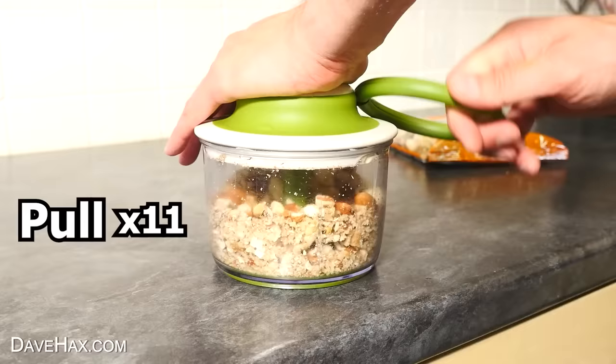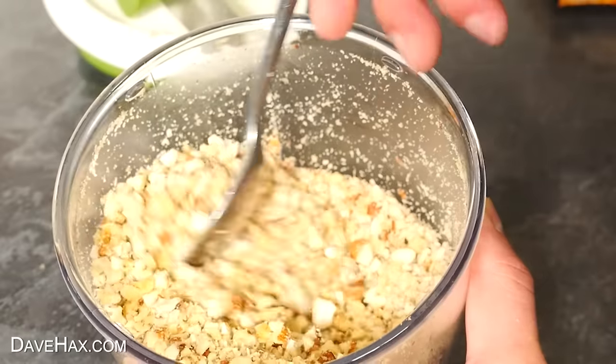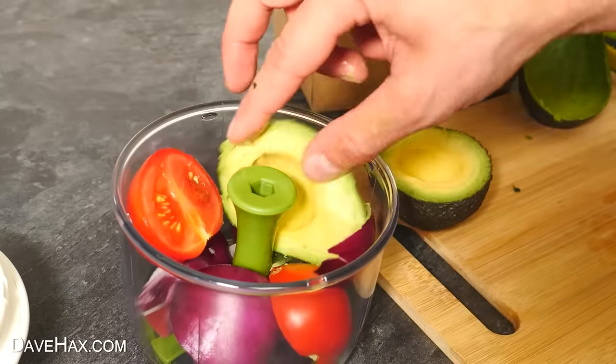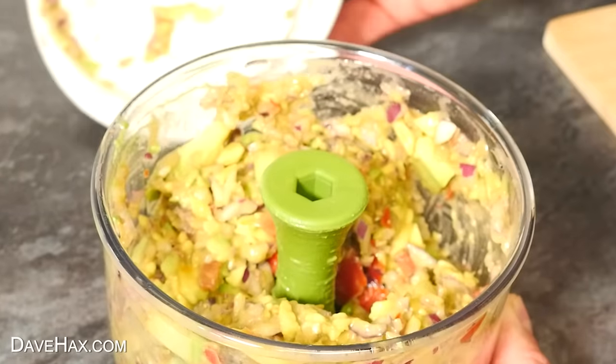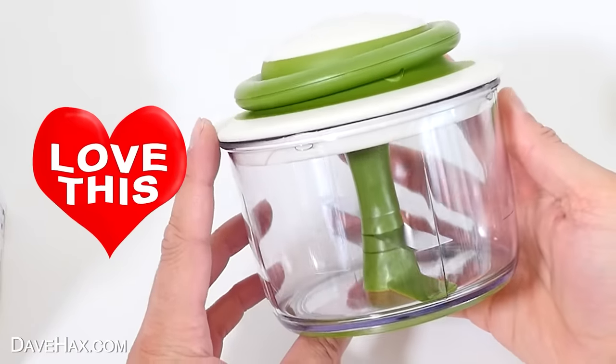I found it works really well with nuts — I just tipped in a couple of handfuls and after 13 pulls we've got these amazing finely chopped nuts. And one of my favourite things to use it for is making homemade guacamole. This gadget makes it so easy and quick, and it tastes so much better fresh than if you buy it ready-made. I really like this gadget, and it's something I've been using a lot.